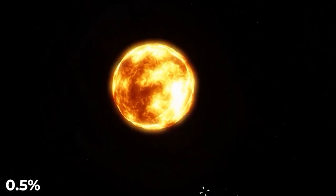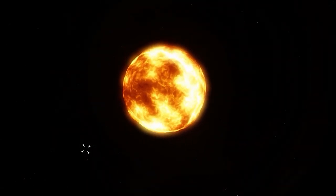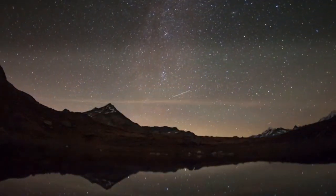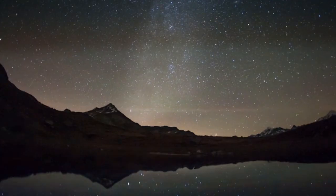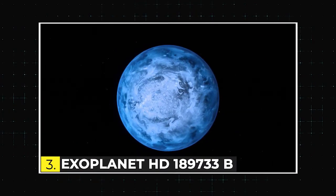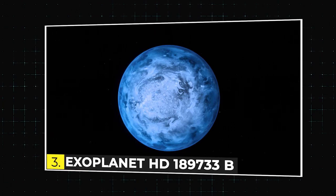The star itself isn't very bright — only about 0.5% as bright as our own Sun — so we can't see it directly yet, even if we were standing on top of Mount Everest. The third is the exoplanet HD 189733b.